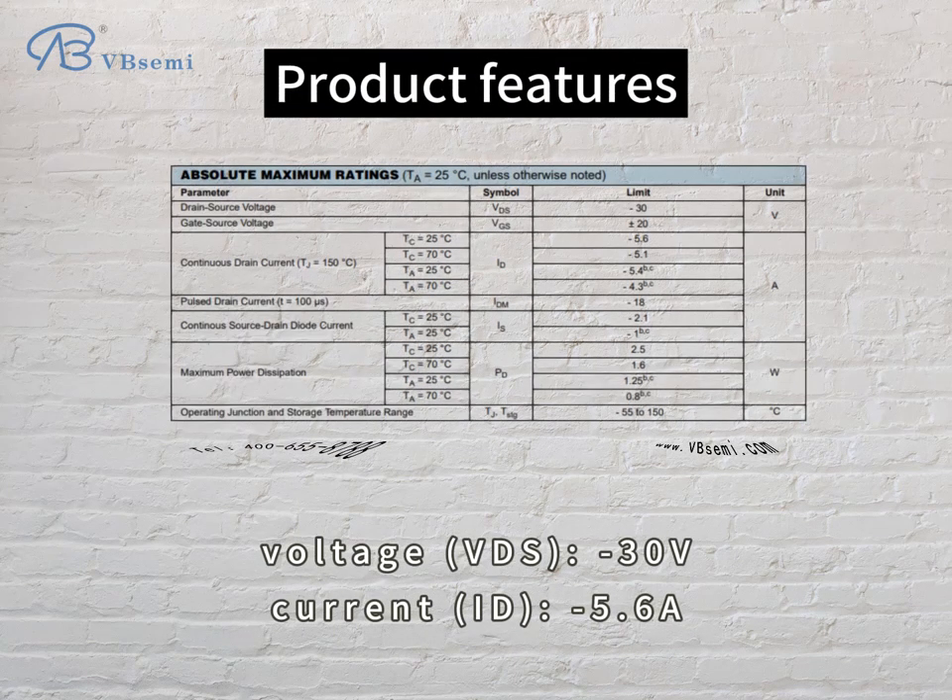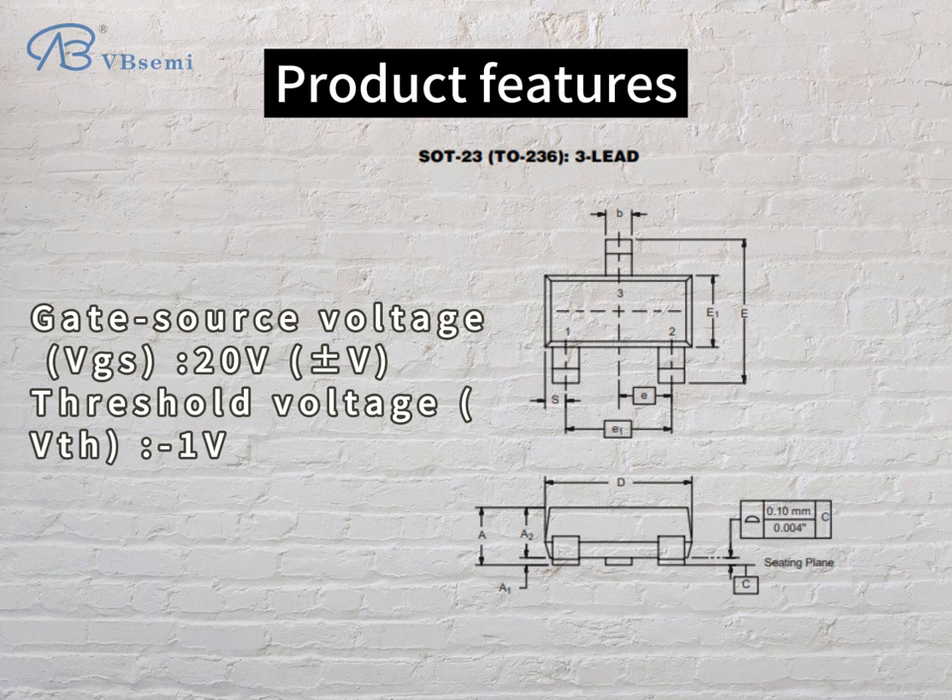Product features: Voltage VDS -30V, Current ID -5.6A, Gate-Source Voltage VGS -20V, Threshold Voltage VTH -1V.